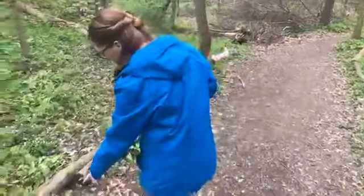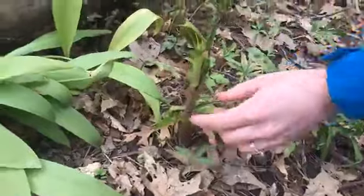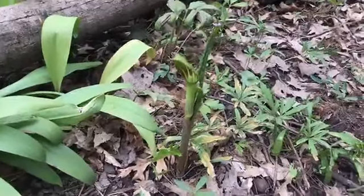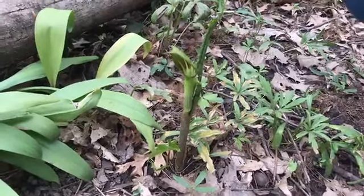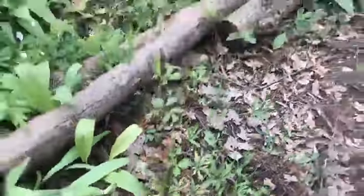Here's another little Jack in the pulpit popping up. You can see the leaves haven't even unfurled yet and it's already starting to flower. Don't eat the nature.